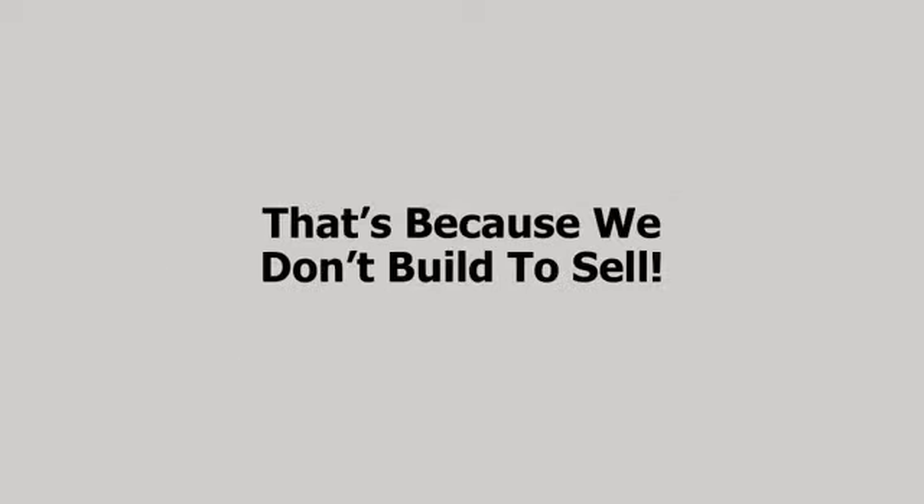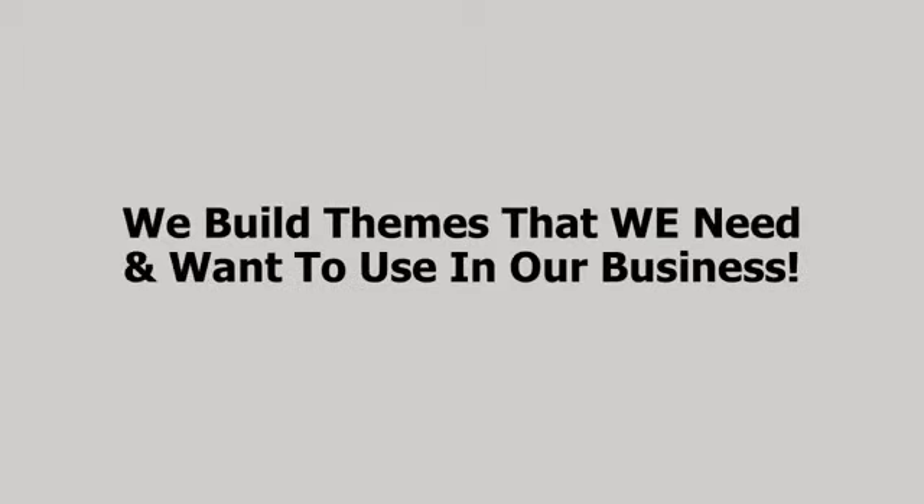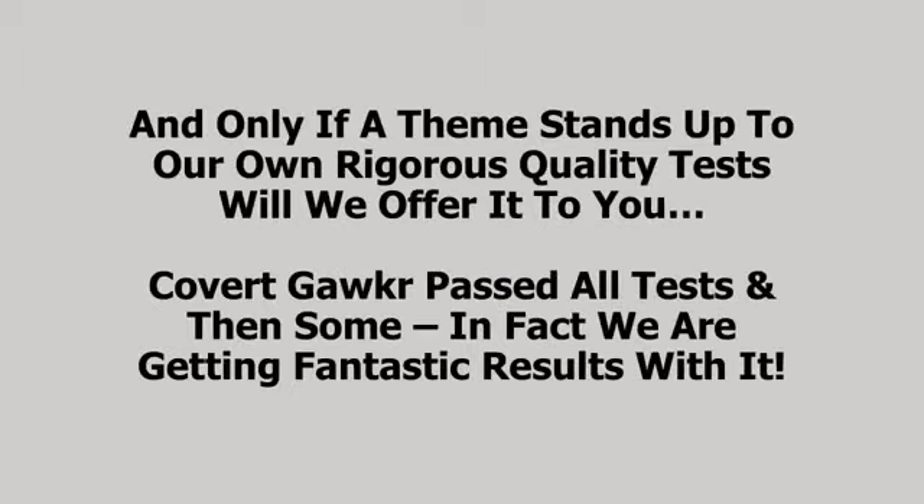We don't release themes every month like some do. Our last theme was released all the way back in 2015. That's because we don't build to sell. We build themes that we need and want to use in our business, and only if a theme stands up to our own rigorous quality test will we offer it to you. And Covert Gawker passed all the tests and then some.